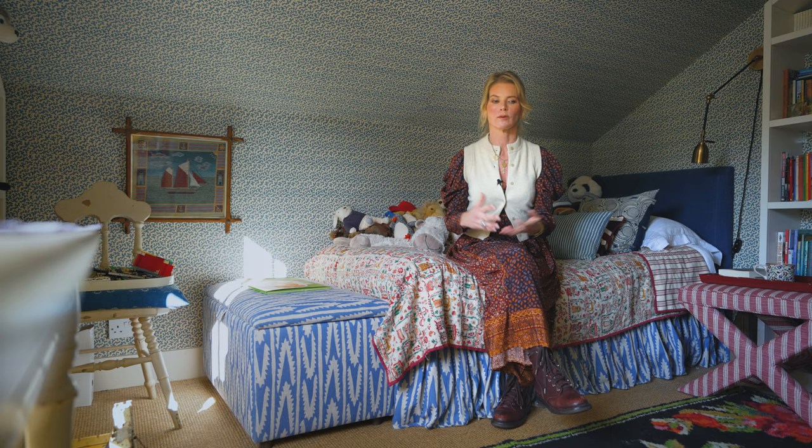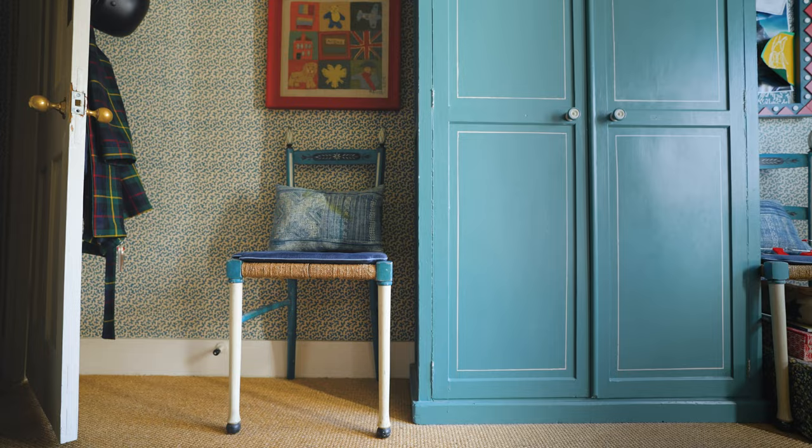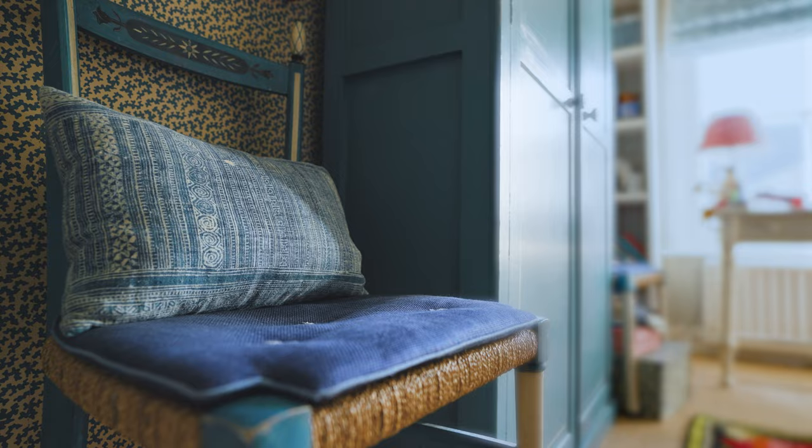My son chose this bedroom because even though it's a smaller space, he thought it was the coziest. I always want a room to have something antique in it, otherwise it could just be a hotel space. I had this lovely blue antique wardrobe and these beautiful Swedish chairs which are painted next to it.